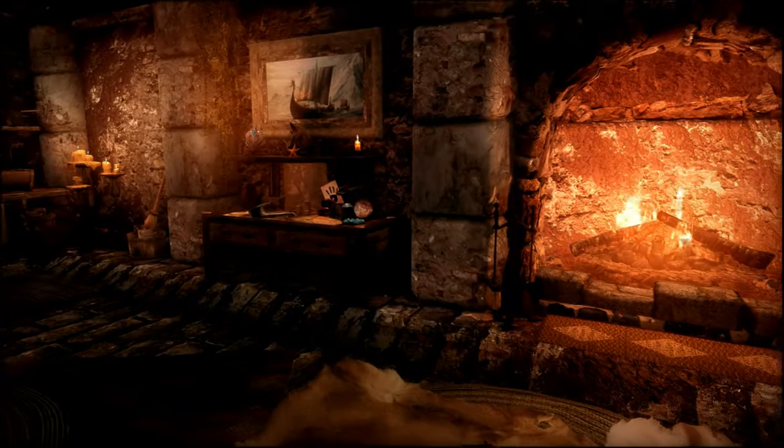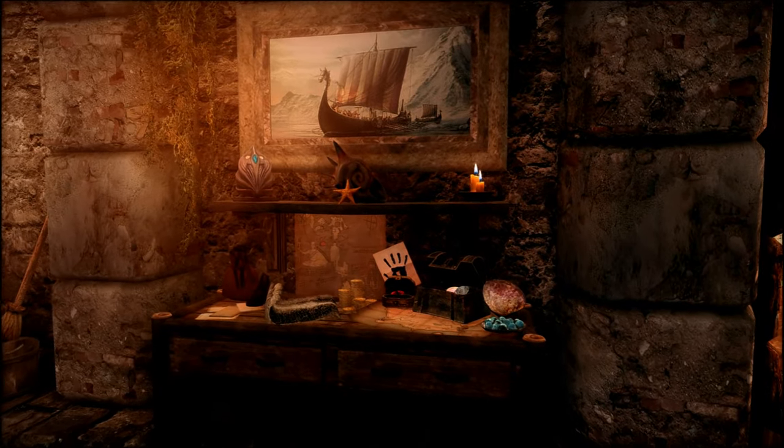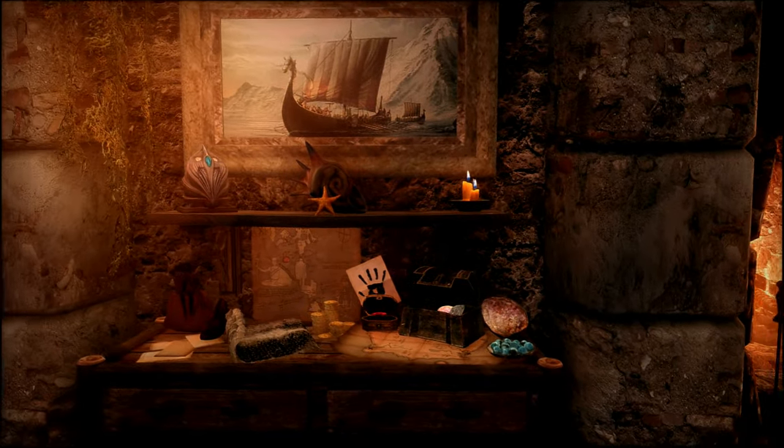I'll turn on my travel lantern so you can see the decorations on top. We have a ship in a jar, a statue, and a little picture of a ship on the docks. Next, we have a foyer table with gemstone storage, a shrine of Kenareth, some seashells, a boat painting, as well as the black hand, and some other thoughtful decor.